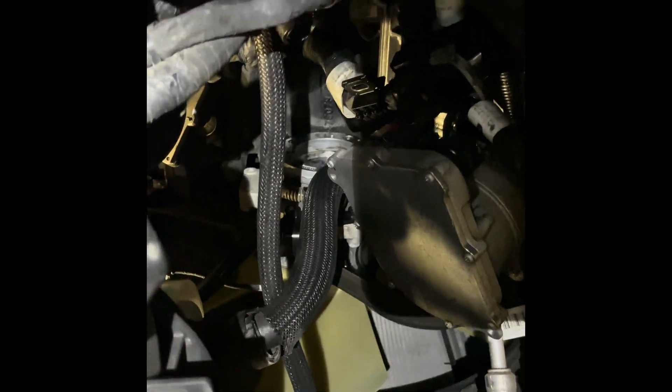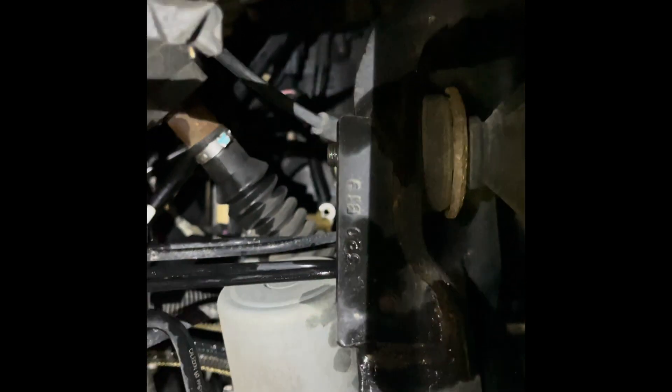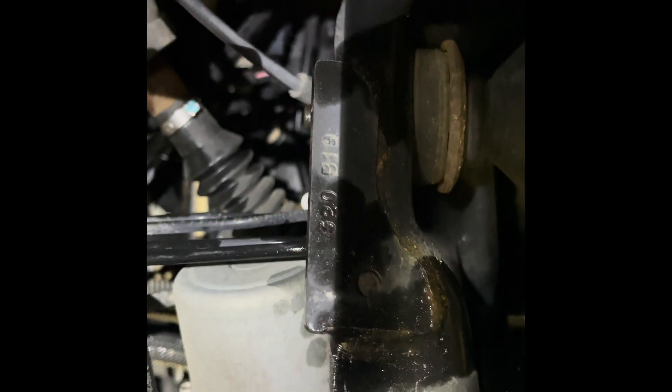Got the injection pump out and some other lines off. There's where the injection pump goes. We'll get the fuel tank out and proceed with flushing it, then flush the lines and start putting this thing back together.